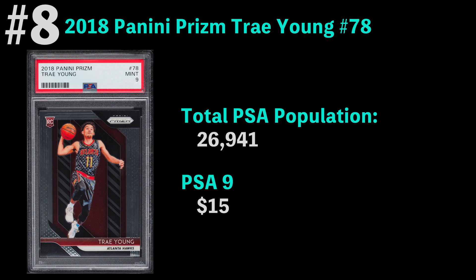Number eight is the 2018 Panini Prism Trae Young. Trae Young is an awesome player — he's super fun to watch and has really been propelling his team into the playoffs over the last few years. I think if he was on a slightly better team, he would be a huge star as well. The most common grade is a PSA 9, which you can get for $15. I really like that Trae Young card.